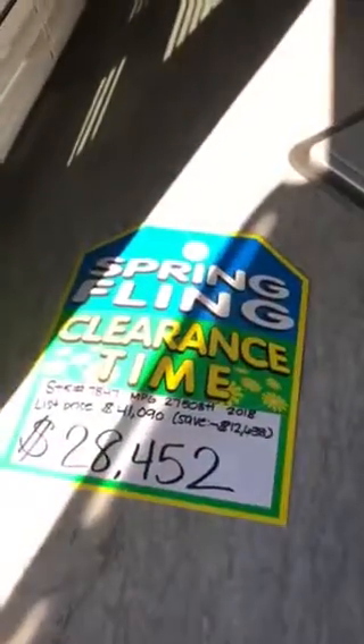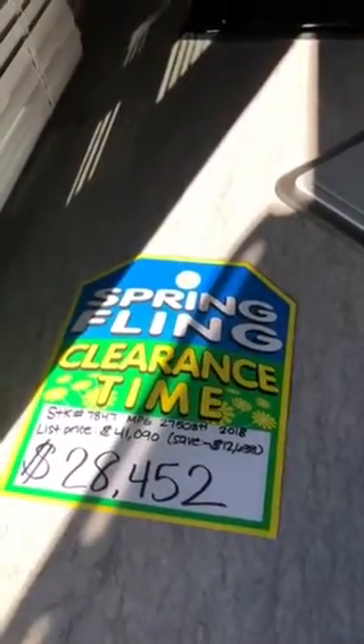All right, talk to you later. Give me a call if you got questions. Here's the sale price — take care, bye-bye.